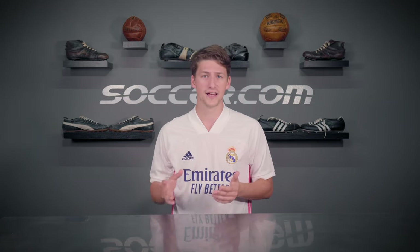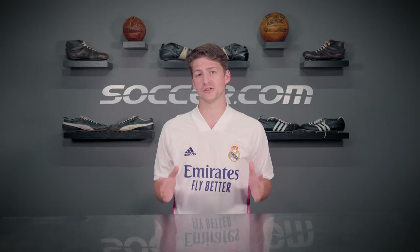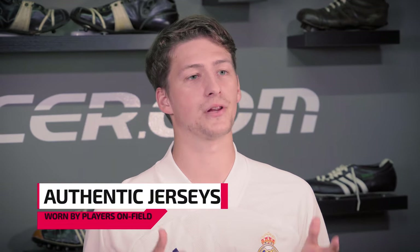First let's explain those terms: replica and authentic. If you're shopping for a jersey from a trusted retailer like us, you'll find jerseys labeled as authentic and replica. What you need to know is that both are officially licensed, which means they're not fake, and there are a few ways you can verify that, which we'll get to later. The term authentic typically applies to jerseys that are exactly the same ones worn by professional players on field.